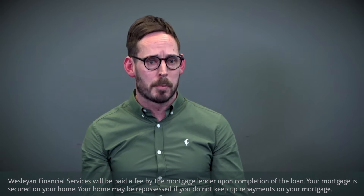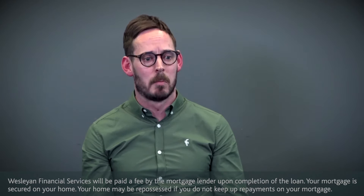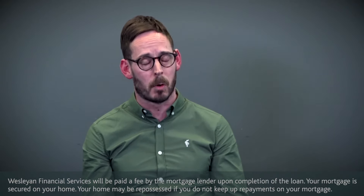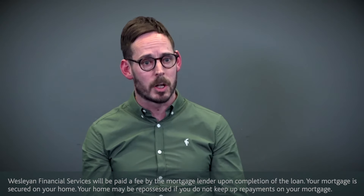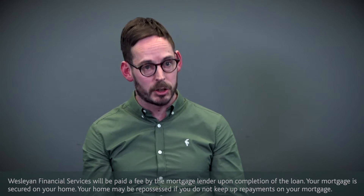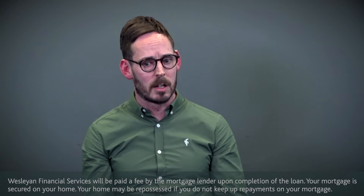Tips to overcome any problems when it comes to getting a mortgage in place would probably be around seeking input from a specialist early on — seeking financial advice. There are plenty of websites where you can scour the market for mortgage deals, but they won't tell you about some of the conditions and criteria you've got to meet with those lenders. So definitely seek out someone who understands that marketplace.